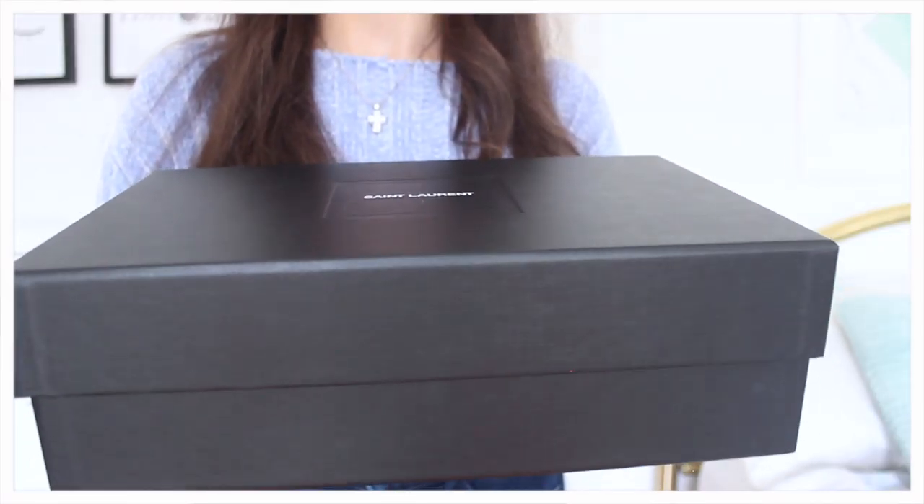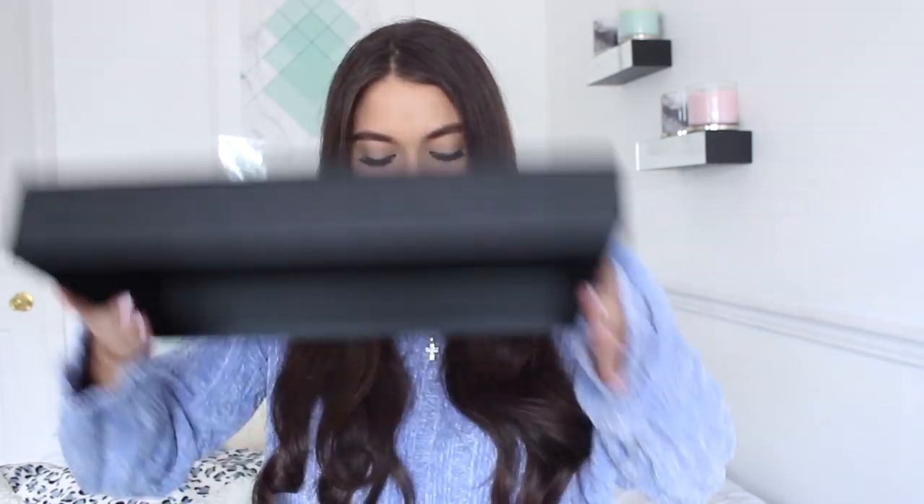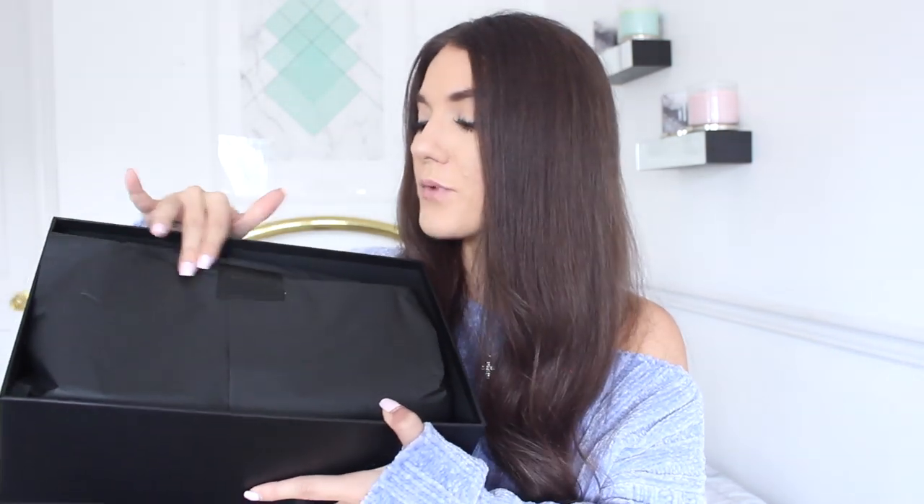Let's take the box out — oh my gosh, I feel like I'm too unworthy to hold this! It just comes in their Saint Laurent box, which I love. I'm definitely going to keep this box. I really wanted to go into buying my first designer purse and have it for a lifetime, because designer purses are not cheap. You want to do your research, love it, and have something you can carry on throughout the generations.